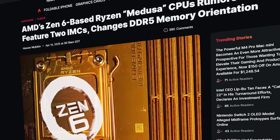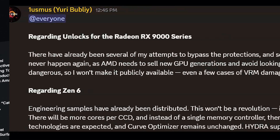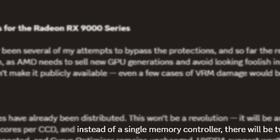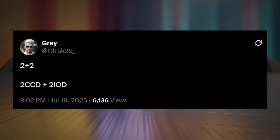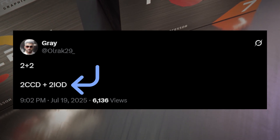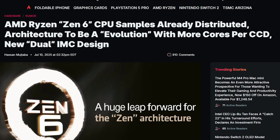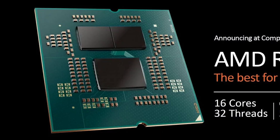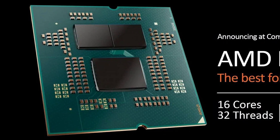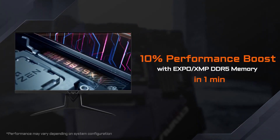A few months back, there was a rumor that Zen 6 CPUs would bring two integrated memory controllers or IMCs. It wasn't until now that we are actually seeing several reports supporting the claim. For instance, leaker Grey tweeted that Zen 6 will have two CCDs and two I/O dies instead of just one, making Zen 6 the first-ever lineup to have two dedicated tiles for the I/O dies. This goes in line with the rumor, since each I/O die on Zen 6 will have a dedicated IMC. While we don't know the exact reasons for such an approach, it could be to optimize memory configuration and performance.